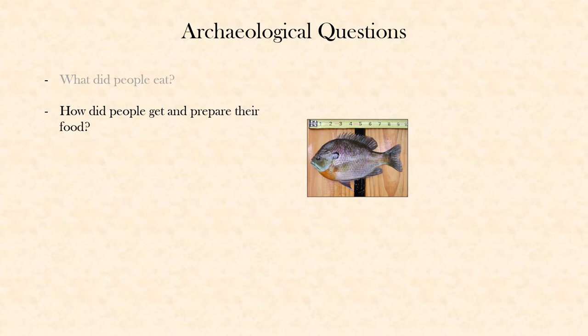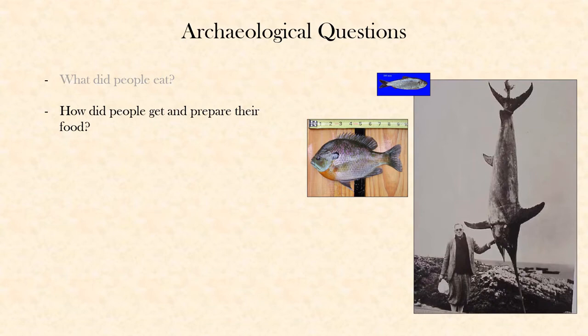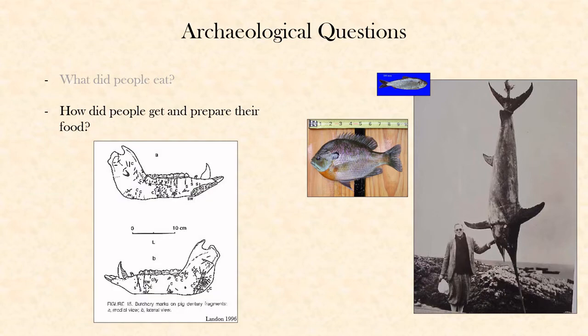Another question we can answer is how did people get and prepare the food that they ate? The size of a fish and the way a fish behaves can tell us a lot about how and where people fished. Little fish like this one are frequently schooling fish, and they're most easily caught with nets. So if we find a lot of these in a site, we might be finding evidence that those people used nets, whereas big fish like swordfish are not easily caught in nets. We also find evidence of how people prepared their food — the marks left on bones from butchering can tell us how they cut their food up, the way they thought about animal bodies, and the parts of the animals that they ate.